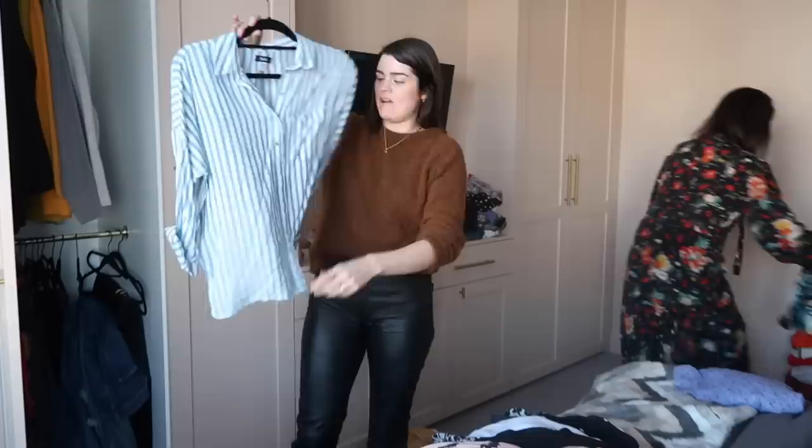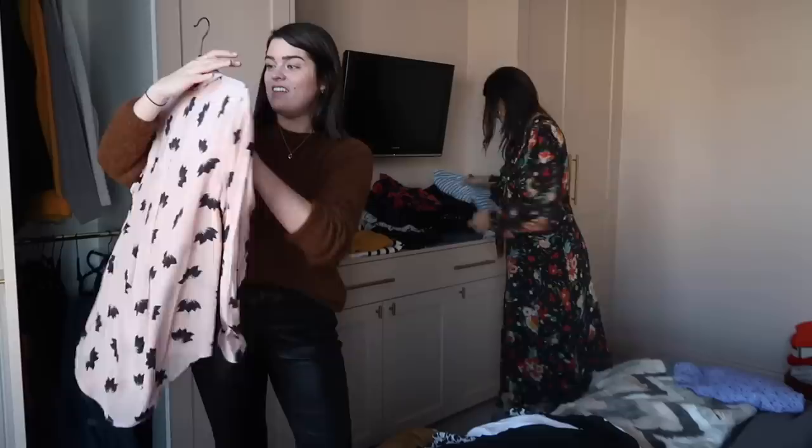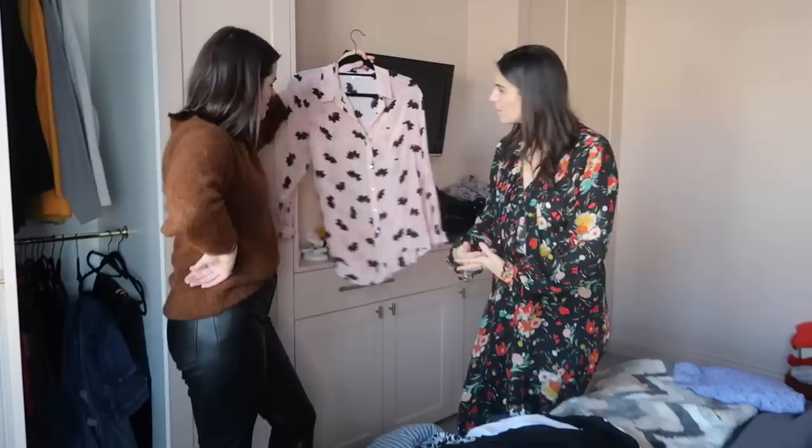This is from BDG, so Urban Outfitters like pyjama shirt number. This is like with denim shorts in the summer. I never wear that. Not on holiday. This is a Lily and Lionel. Love Lily and Lionel. Do you wear shirts like that when you're pregnant? Don't know. That is small as well. I think this should go in storage. Yeah.